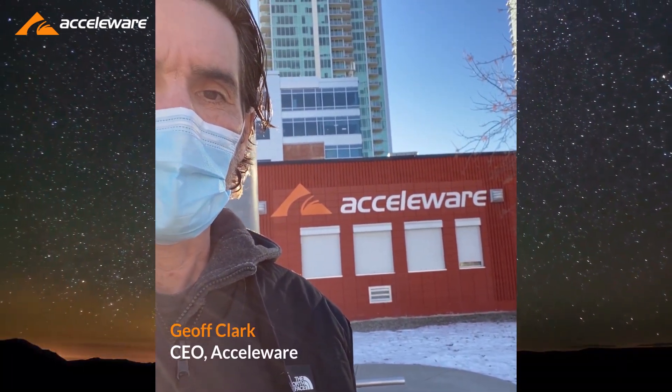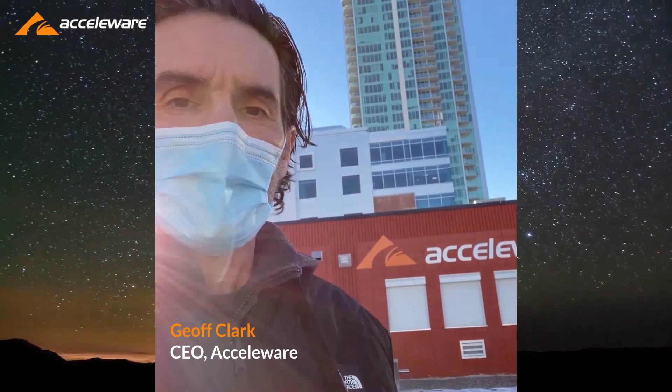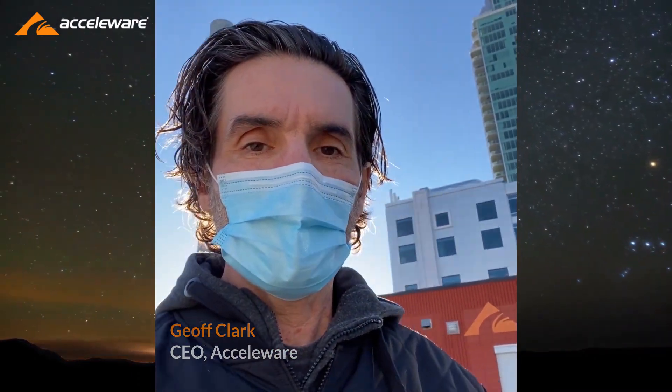Hey there, Jeff Clark from Acceloware. A lot of people have been asking me what is the deal with this Marwain test site — what does it look like, what does the land look like, where is it located? So I thought I'd just head up there, check it out, maybe give you some background on the test along the way, see some sights, and take some before and after pictures to show exactly what's going on there. So let's go.